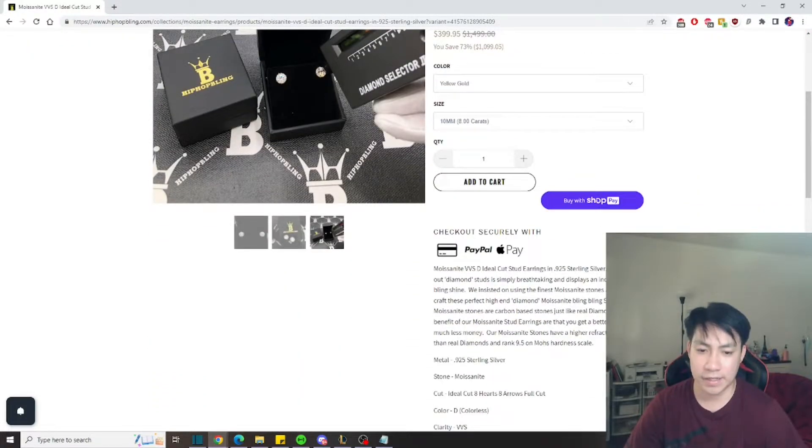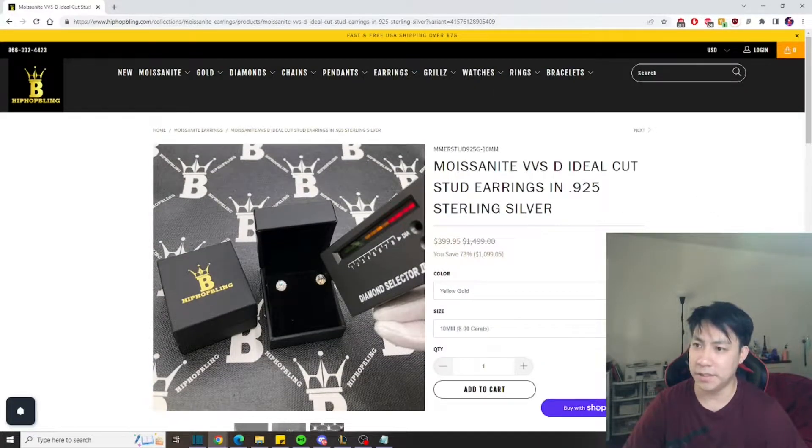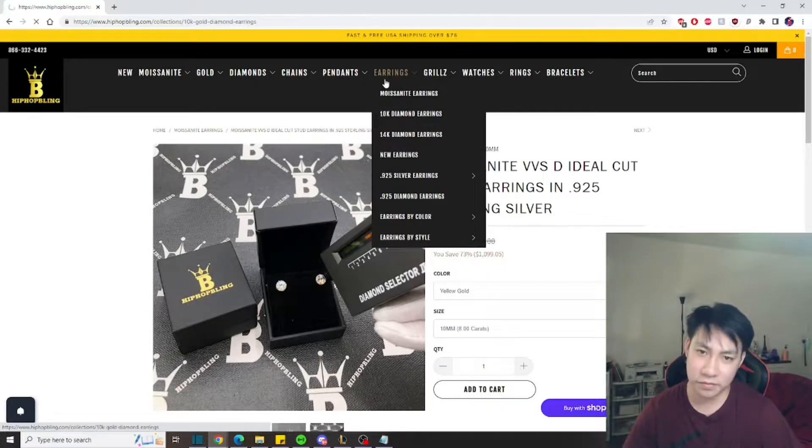That looks pretty cool and comes in a nice little Hip Hop Bling box. At the end of the video we're actually going to review one of these items — compliments to Hip Hop Bling, special thanks to them for sponsoring this video so we can get a closer look at one of these earrings in person. I actually want to look at more of these earrings because that's what we're going to be focusing on for this video specifically.